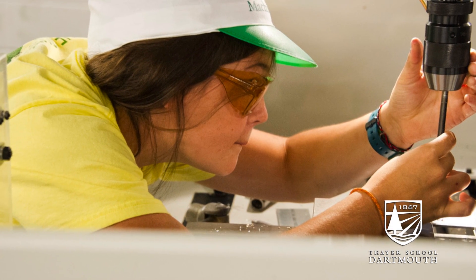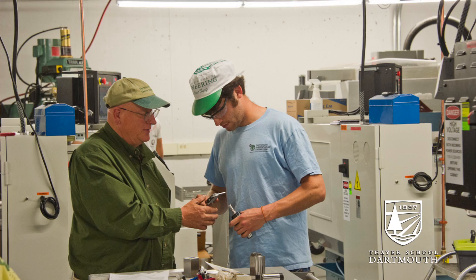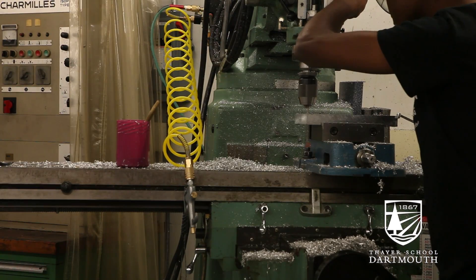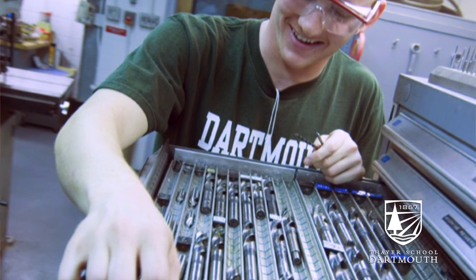It's a studio resource that really plays to one of Dartmouth's strengths. We're unusual as engineering schools go in that we have in close proximity a fine arts community, and some of the engineering courses that we have, we have as much as 40% non-engineers in our enrollment.